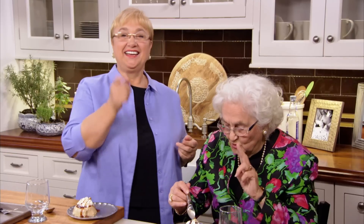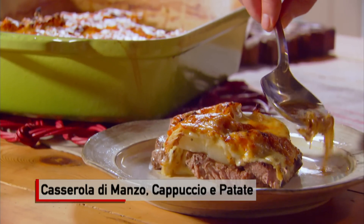You heard the lady. Però non vi lascio di questo dolce - prendo due, due, due. She said 'tutti a tavola a mangiare' - but I'm not leaving you these two. These are mine. Tutti a tavola a mangiare!